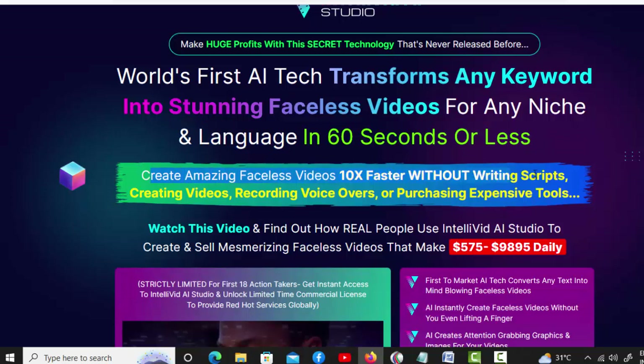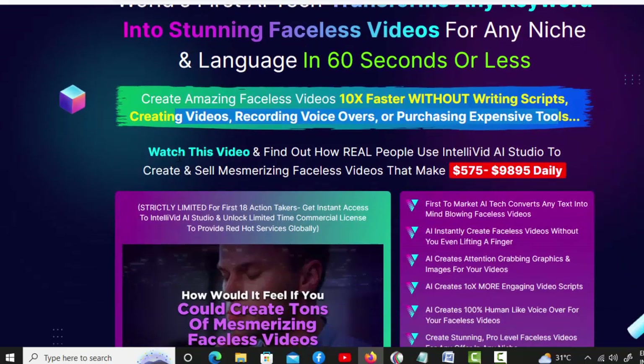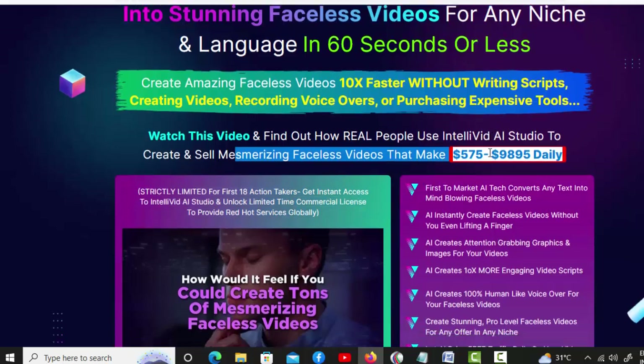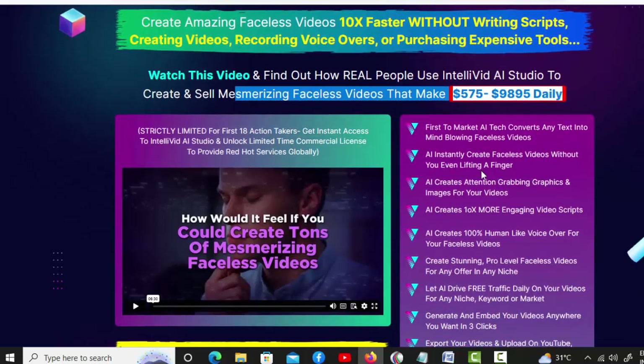Create amazing faceless videos 10x faster without writing scripts, creating videos, recording voiceovers, or purchasing expensive tools. Watch this video and find out how real people use IntelliVid AI Studio to create and sell mesmerizing faceless videos that make $575 to $9,895 daily.